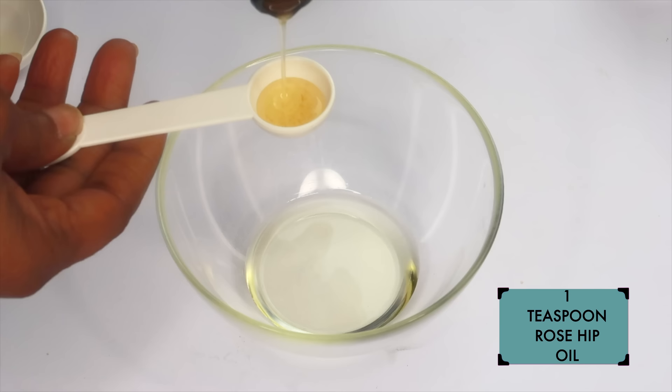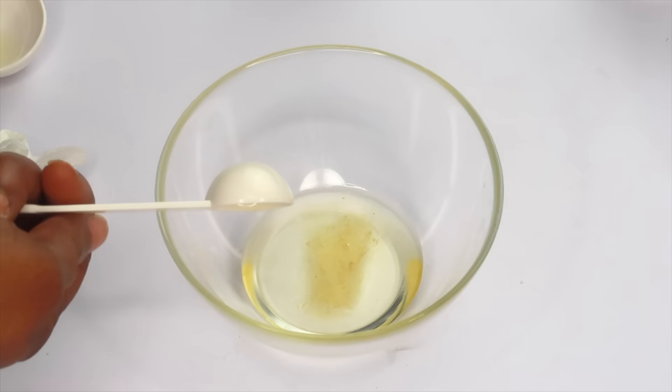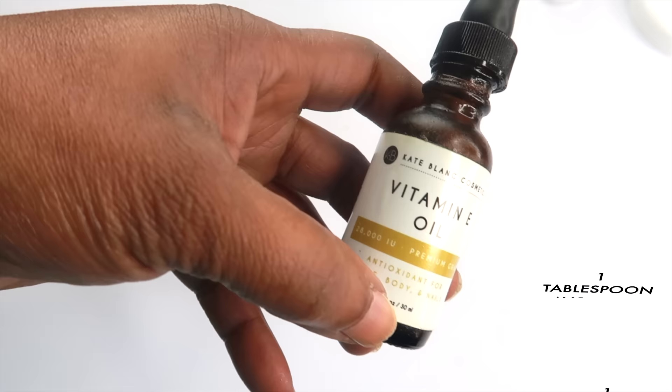I'm going to be using one teaspoon of the rosehip oil. I'm pouring this into the avocado oil, so right now we have one tablespoon of avocado oil and one teaspoon of rosehip oil.